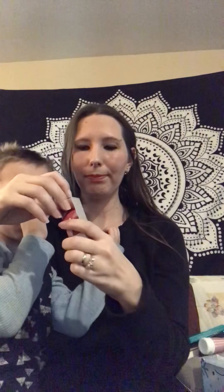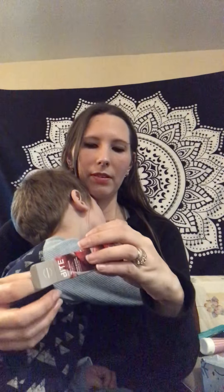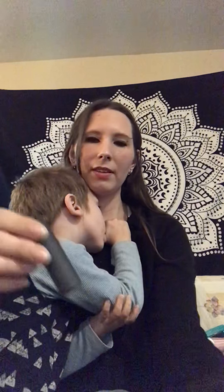We got the Bite Beauty Amuse Bouche lipstick. I'll show you the color of this too — it's a nude color. It's really pretty. I'll put it on. Very pretty.